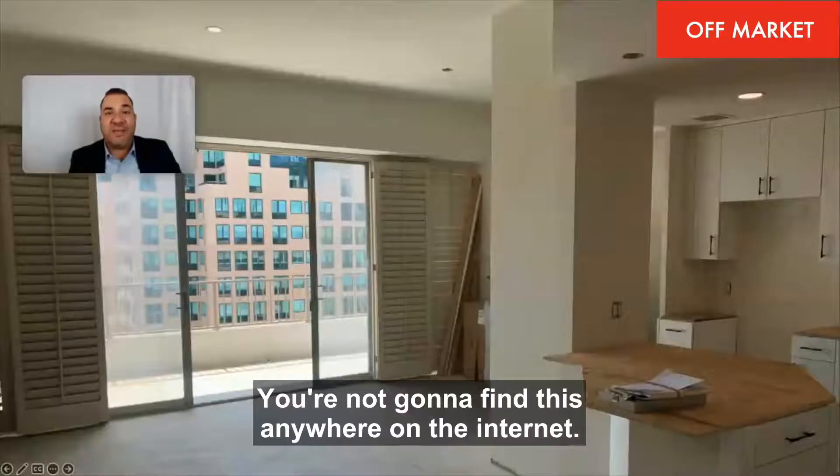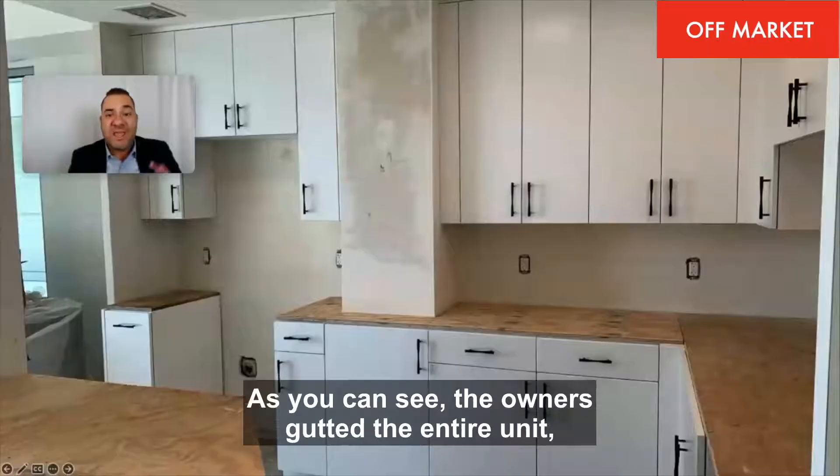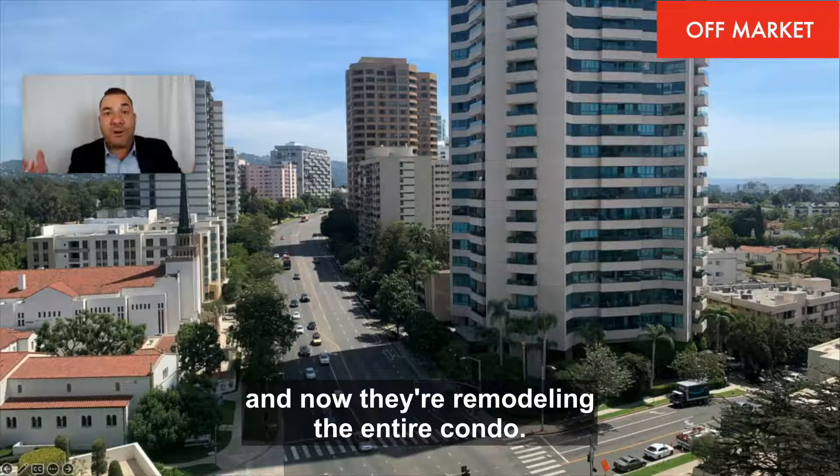Off-market condo — you're not going to find this anywhere on the internet. We're in the Century City/Westwood area, two bedrooms, two baths. As you can see, the owners gutted the entire unit and now they're remodeling the entire condo.